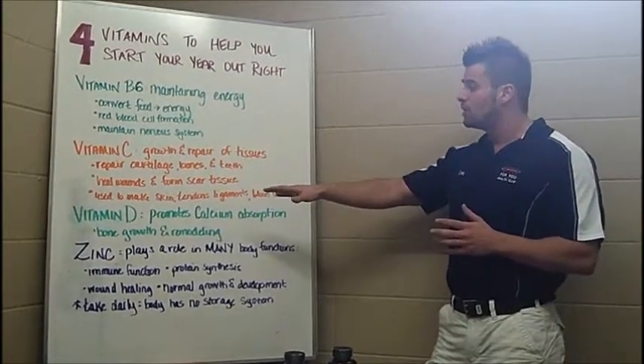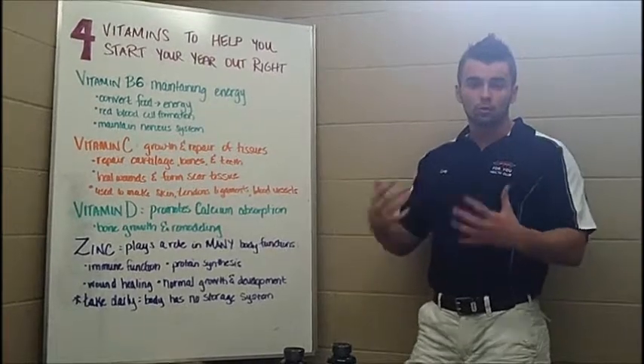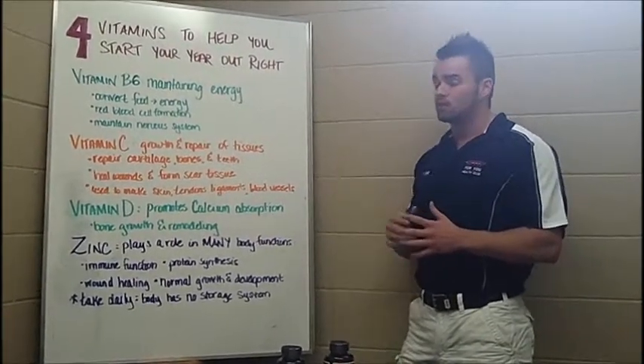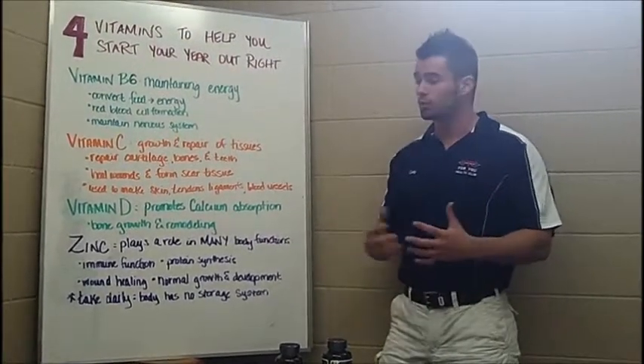Your vitamin D's promote calcium absorption, which is a key in bone remodeling and even growth. The vitamin D's are going to help your bones from becoming too thin and brittle.